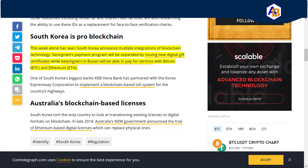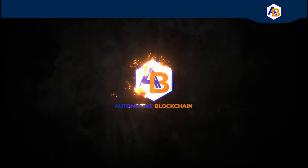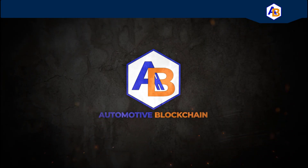South Korea is not the only country transitioning existing licenses to digital formats on the blockchain. Australia's NSW government announced the trial of Ethereum-based digital licenses to replace physical ones. That wraps up this video everyone — please hit that like button, help get me over 100 subscribers, and I'll see you in the next video.